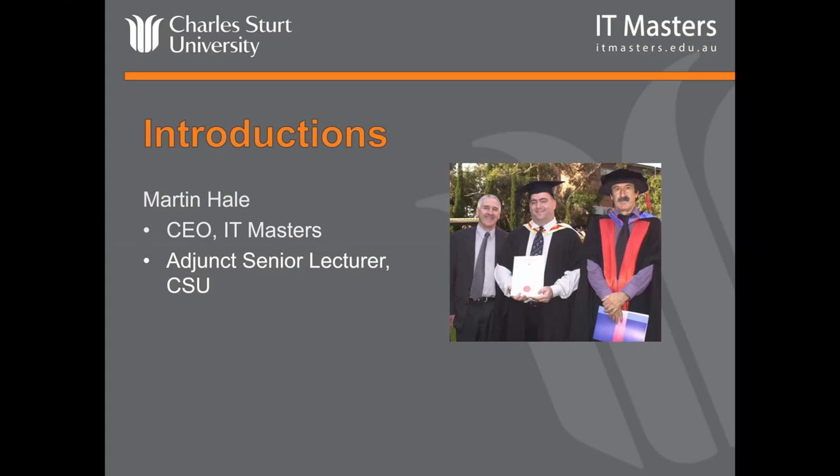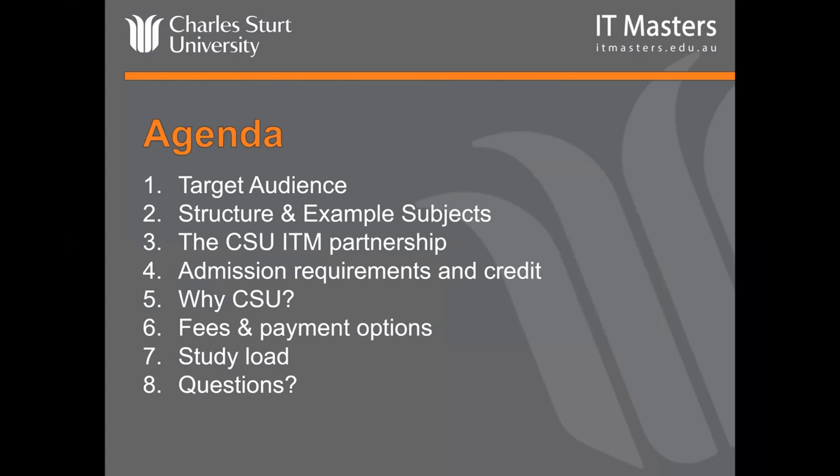Scott graduated at the end of 2004, very quickly because he picked up the full amount of credit — he still has a lot of industry certifications. On the right-hand side is Dr. Ethan Altas, who wears the lovely hat because he's a doctor and head of the School of Computing and Mathematics at Charles Sturt University. The agenda: we'll cover target audiences, course structure, a subject deep-dive including assessment, IT Masters and how we fit in, and then general information like fees, study load, and why you might consider studying at Charles Sturt.